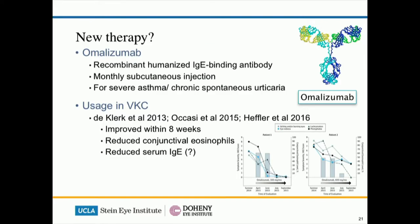A newer therapy may be on the horizon. Omalizumab has been used in children with severe asthma as well as urticaria. In some cases our pharmacists have used it in patients with asthma, urticaria, and concurrent VKC, and what they found is that the corneal and conjunctival signs seem to have resolved within eight weeks. Obviously this is an off-label use of medication, but like all the other immune or inflammatory conditions, I wouldn't be surprised that in the future we get more and more of these biologics for allergic eye diseases.